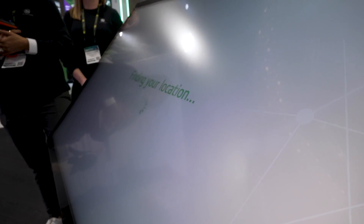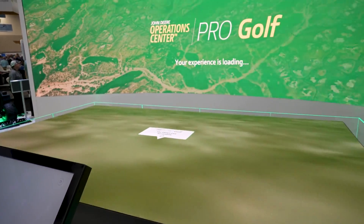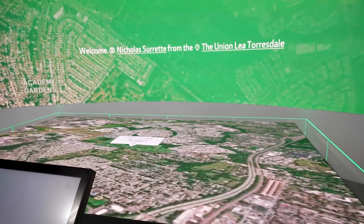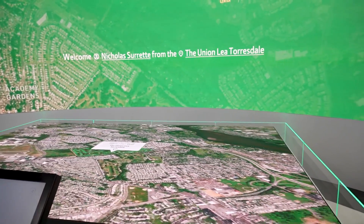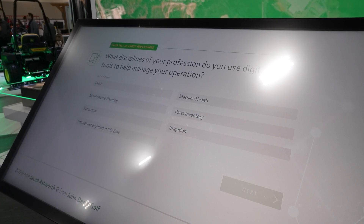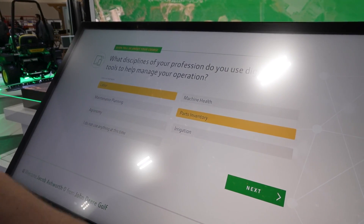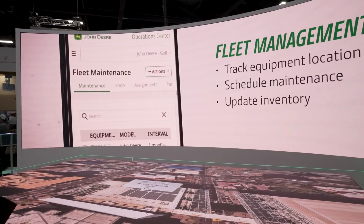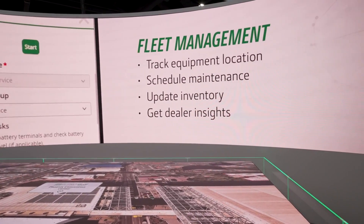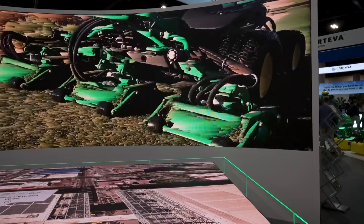We invite you to come by the booth and use our interactive experience. Scan your badge and we'll bring up your golf course on a large mat. There are also some questions on the screen about how you currently manage different aspects of your operation, so we can have a more in-depth and focused conversation about how our digital tool set, John Deere Operations Center Pro Golf, can help within your operation.